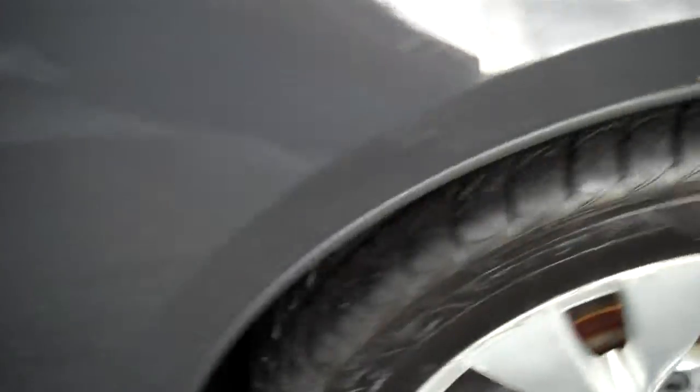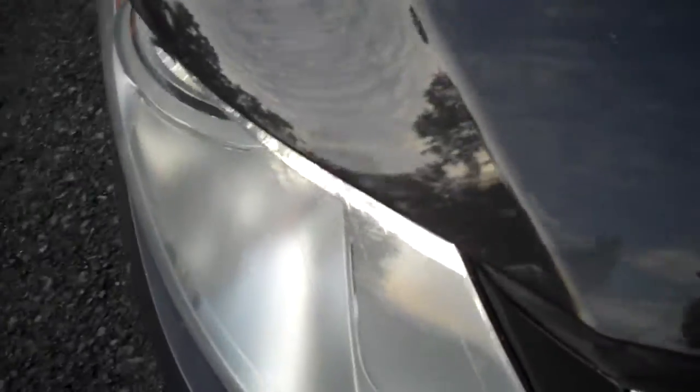Coming around, showing off the clean door jams. Here's the passenger rear, then the passenger front — full power for the passenger seat as well, recline, lumbar, all of that. Very nice. The wheels — they're not all curbed up, which really shows a level of care. Headlights are in good shape.